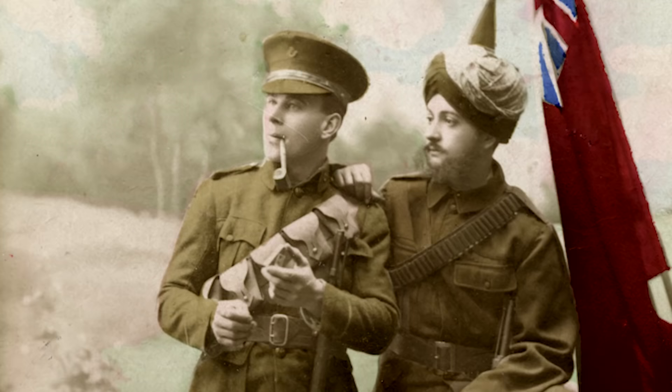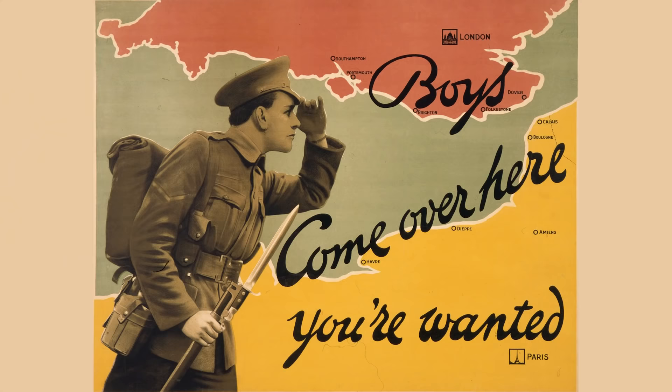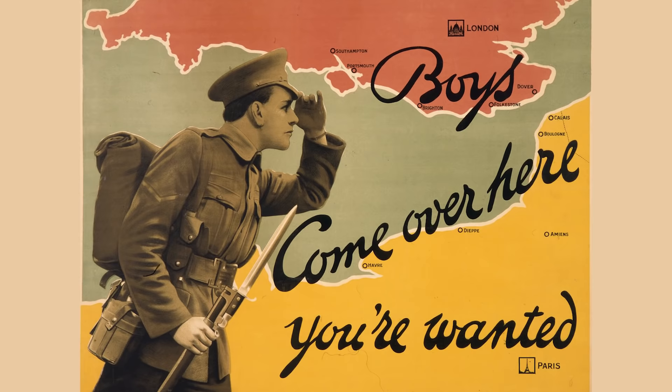The cavalry did not, however, use the webbing the infantry used to carry ammunition, instead using the 1903 pattern leather bandolier. When World War I began, the British Army uniform was one of the most practical of all the warring nations.